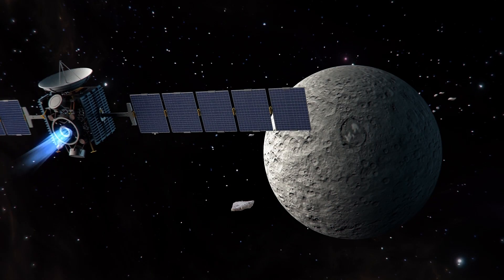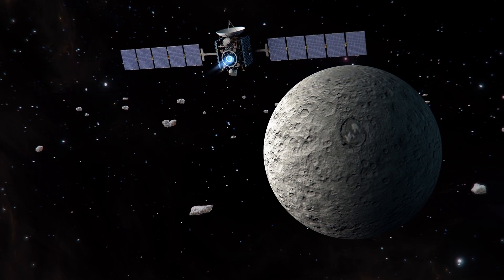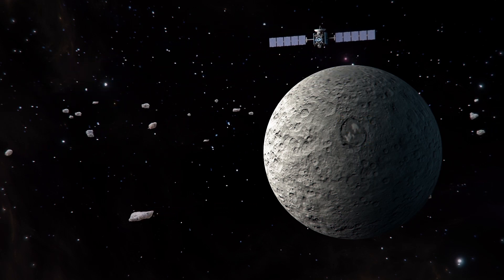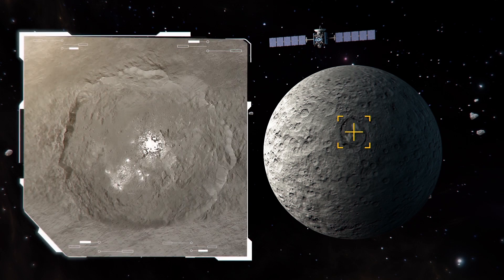NASA's Dawn spacecraft flew by the dwarf planet Ceres two years ago. After conducting data analysis on the Occator crater, scientists now say Ceres is an ocean world with brine under the surface. These studies were published separately in Nature Astronomy and Geoscience.